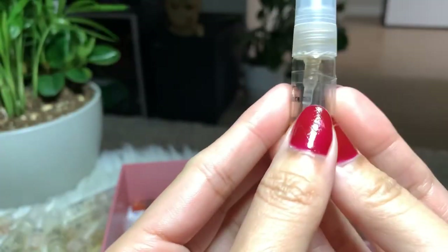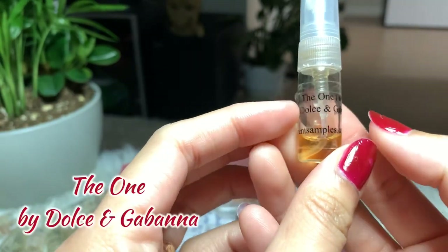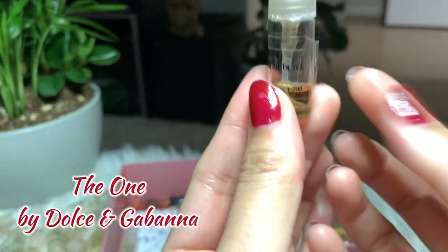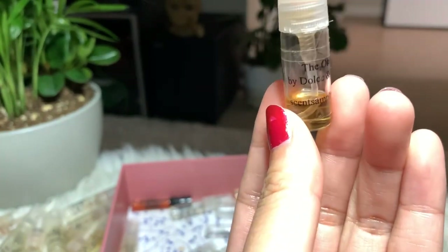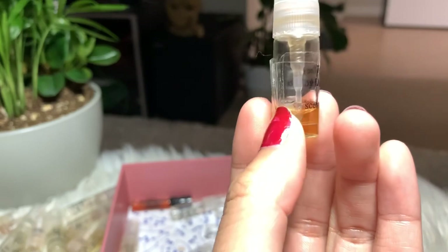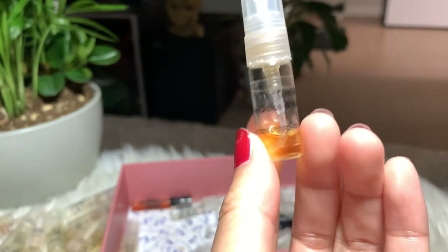Next I have The One by Dolce & Gabbana — I love this perfume. I almost finished it and stopped using it for a while, but I want to use it again and finish it. I'm looking forward to buying a bottle.